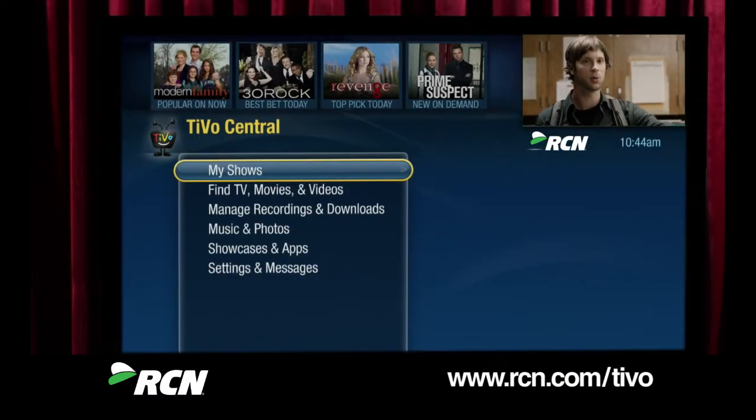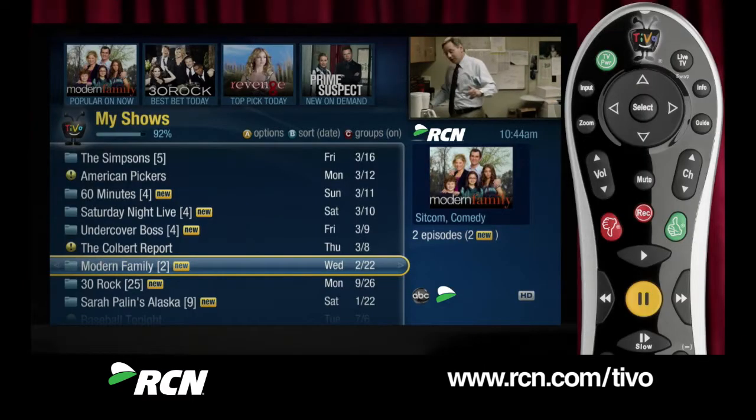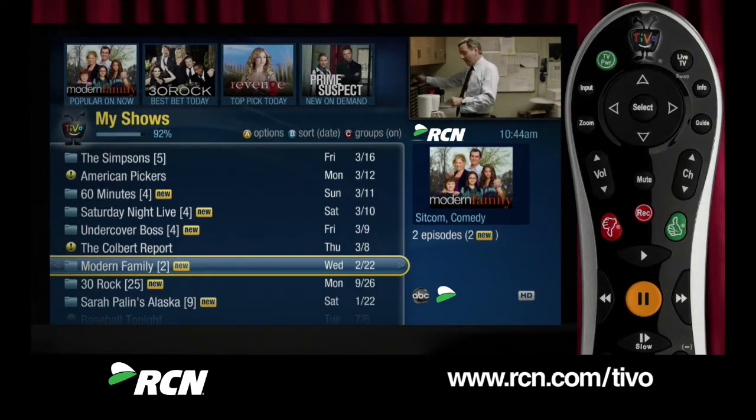Up top you'll find My Shows, which contains everything your DVR has recorded for you. It's like your personal library of great stuff to watch. Here's a TiVo tip: you can get to My Shows at any time by double-clicking on the TiVo button.